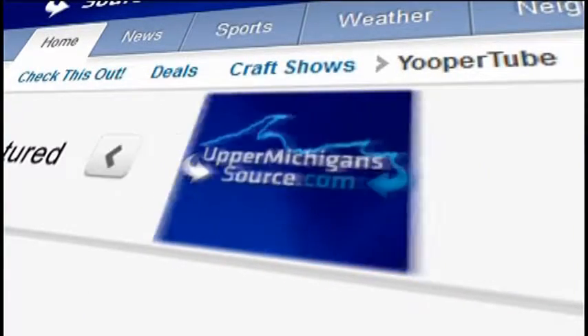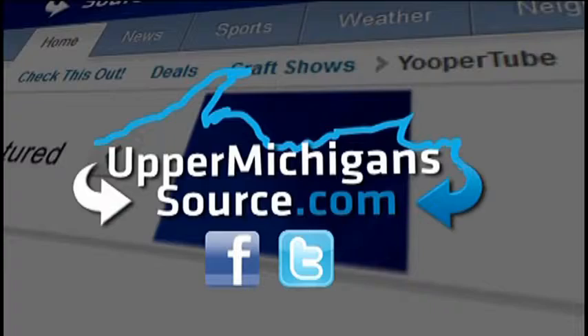For more about the tour through the Stormy Cromer factory, you can visit our website at uppermichigansource.com.